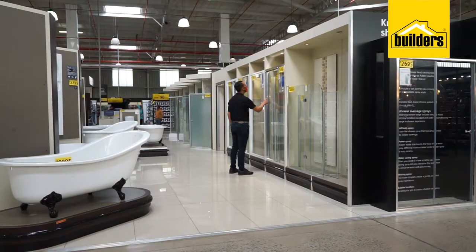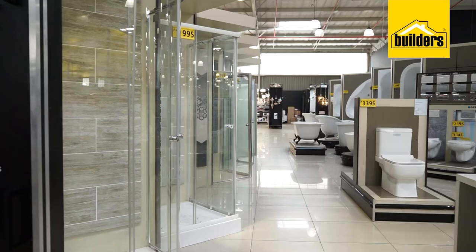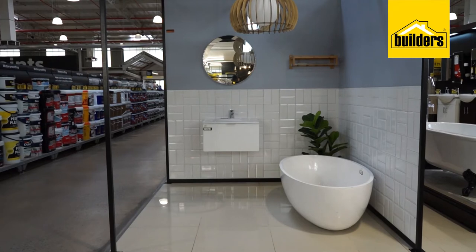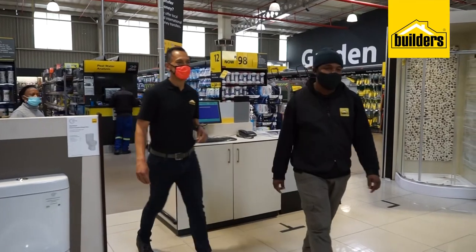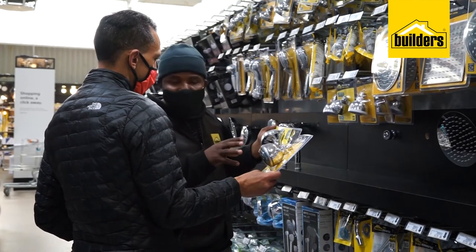Bathrooms are much more than just a practical necessity, which is why you'll find all the latest trends for 2020 in stock at Boulders right now. Plus, you'll get all the practical items, advice and know-how that you'll need to turn your bathroom into a relaxing haven.